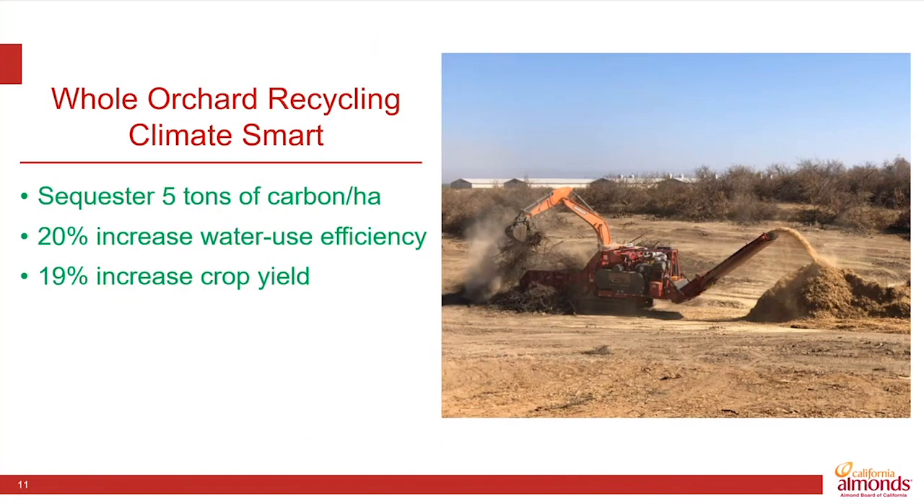But perhaps our most successful example of almond co-product utilization is the largest biomass that we produce — and those are the trees themselves. At the end of the life of an orchard, those trees are pulled out and, using very heavy-duty equipment, those trees are shredded and then chipped. That very large volume of wood chips is then deep-ripped into the soil.